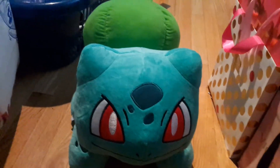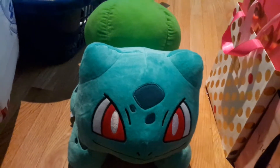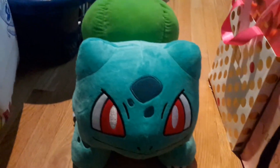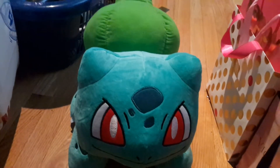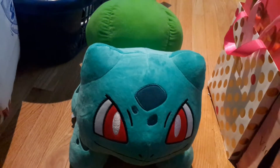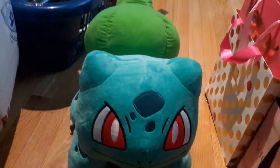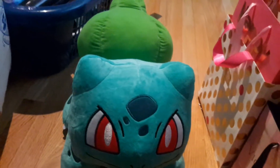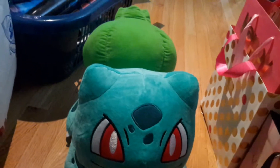He is a — so for those of you who don't know, this is Bulbasaur from Pokémon. He's a pretty old starter, so I guess if you're not into Pokémon you might not have heard of him.